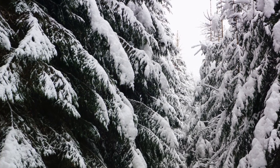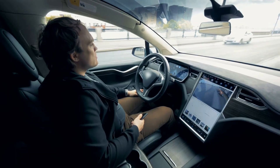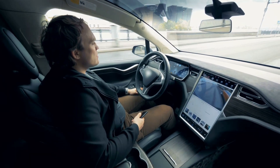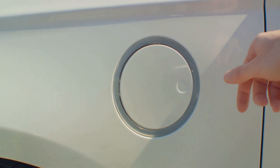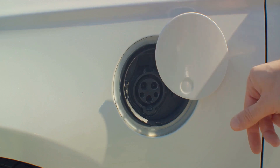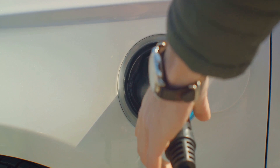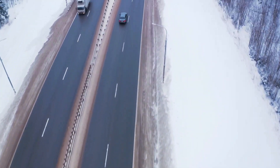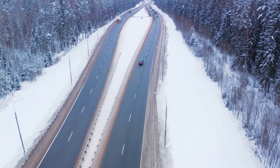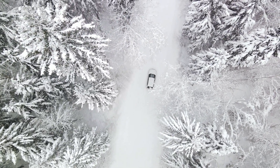Next, consider using eco mode or regenerative braking. These clever features can help cut down on your electric car's energy consumption by limiting acceleration and speed, and by recovering some of the kinetic energy that would otherwise be lost as heat when you hit the brakes. By doing this, you could potentially increase your electric car's range by up to 10%. Also, remember the importance of your driving style — driving at a moderate and steady speed can help keep the battery temperature consistent and reduce aerodynamic drag, which increases with speed.